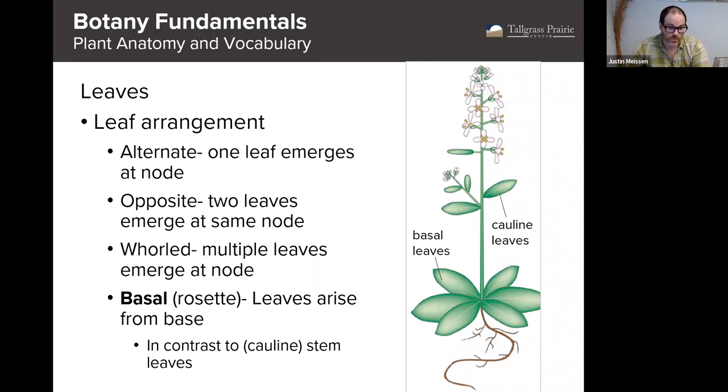Another way to describe leaf arrangement is where the leaves are born on the stem. If leaves are all coming from the base of the plant, we call those basal leaves. Oftentimes we'll refer to a collection of basal leaves as a rosette. For leaves that rise from the stem part of the plant, those we call cauline leaves, or Newcomb's guide will call them stem leaves. I'm going to try to use plain English terms as much as I can, so we'll use the term stem leaves.